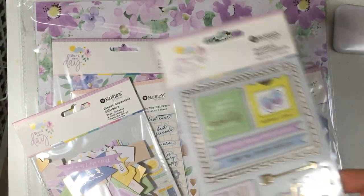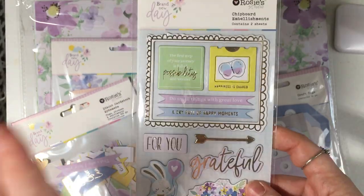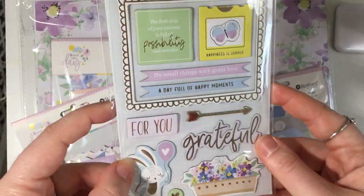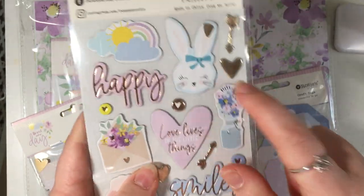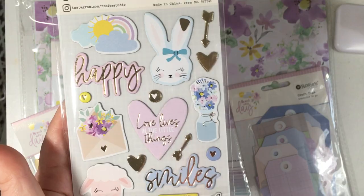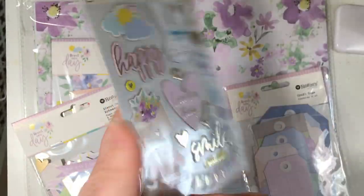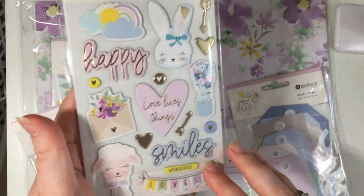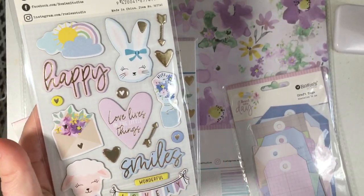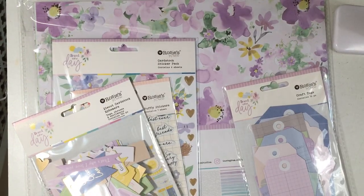Then I picked up the chipboard — it's got some gold foiling on it, sorry for the glare. Oh gosh, it's so cute! I knew I had to get this collection because of the bunnies, and because I was spring crafting I thought it's best to pick up a few little bits to help me use up my other collections.